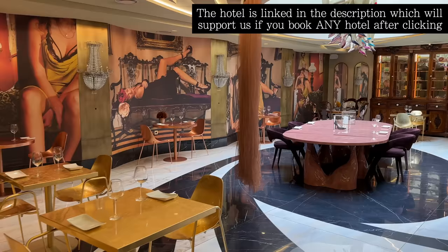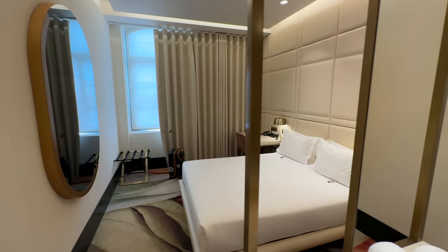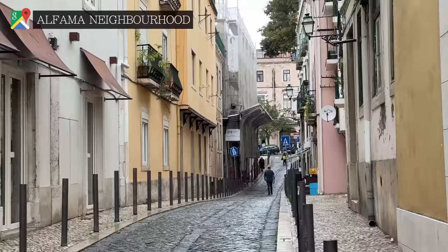We arrive late morning into Lisbon's main airport and within two hours had arrived at our hotel. It was nothing if not modern and chic, and with these padded walls, I'd either booked ourselves into a comfy stay or a sex dungeon. With little time to be certain, we dropped our bags and headed towards Alfama, the city's oldest and most charming neighbourhood.